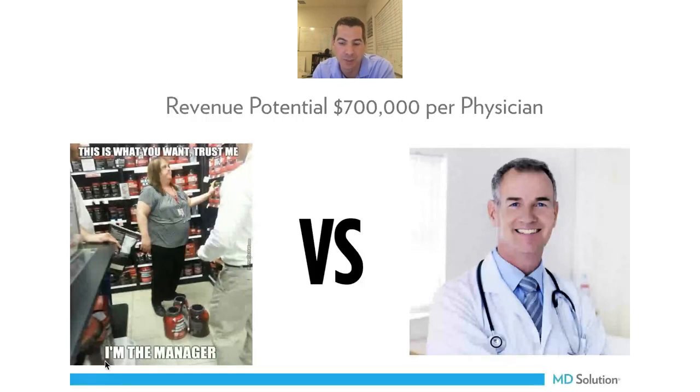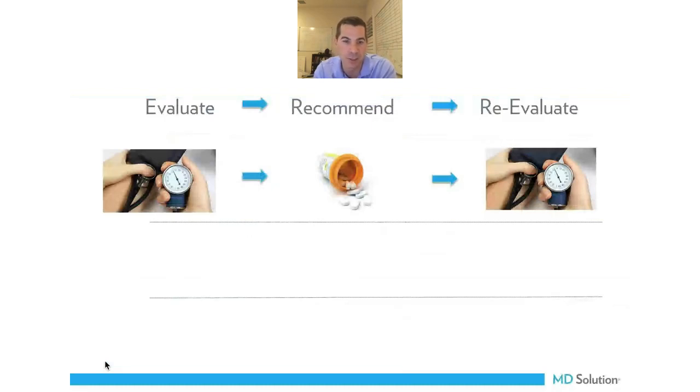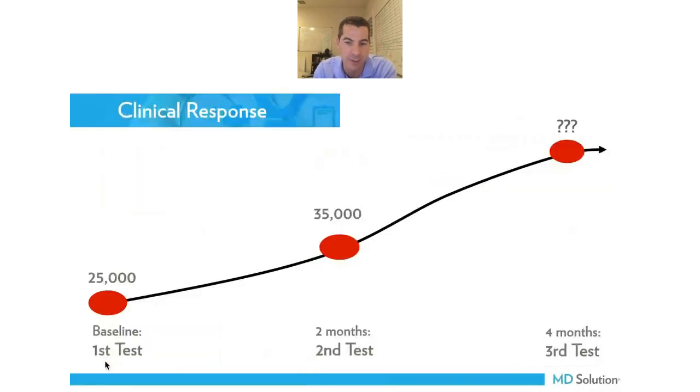There's about $700,000 of supplement business currently being sent out the door by physicians — revenue you're not capturing. Now there's a way to do it better in your practice, capture that revenue, have a healthier practice and healthier patients. We measure things in eye care, science, and the body — whether it's blood pressure medication or exercise. Now with this device, we have an easy way to measure carotenoid levels. PharmaNex products are the only ones proven and guaranteed to increase antioxidant levels, and their eye formula is the only eye formula proven and guaranteed to increase carotenoid levels in the body.